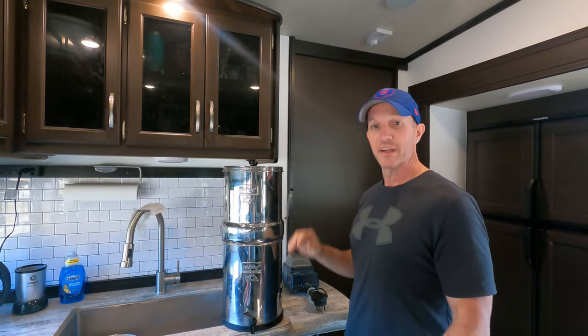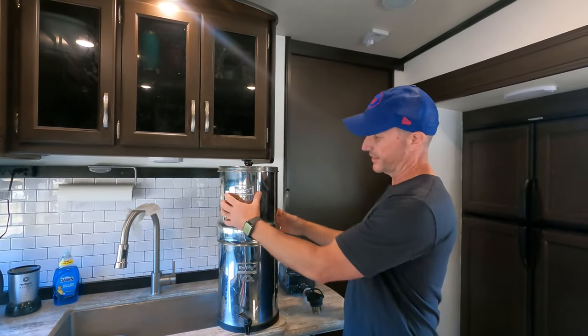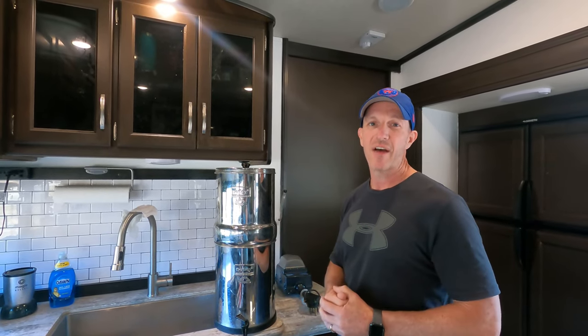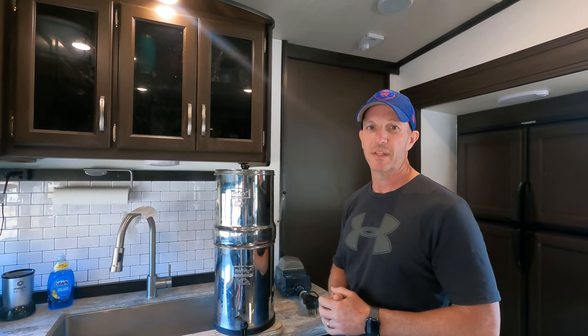It's held up. We've been extremely happy with the Berkey. It's fallen down and got some dents and dings — it's kind of beat up — but we've had it all five years and it was definitely a good buy. We would highly recommend the Big Berkey water filter.